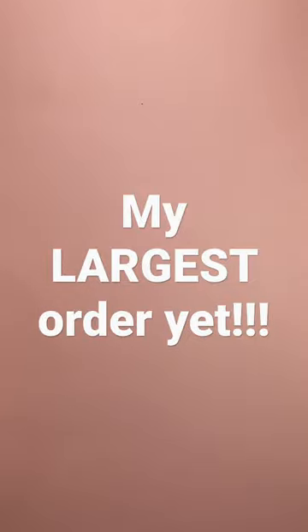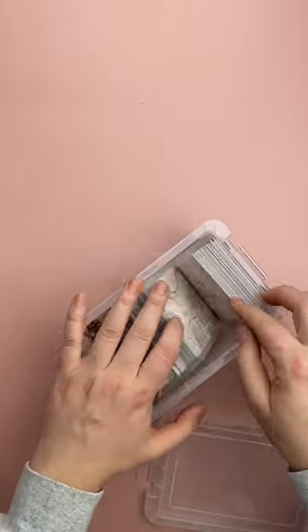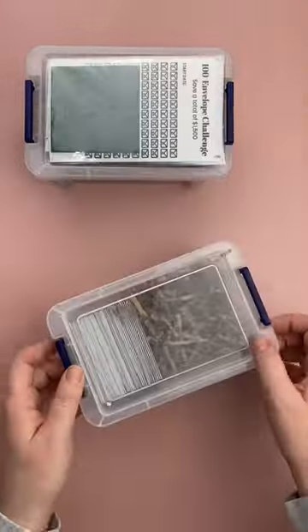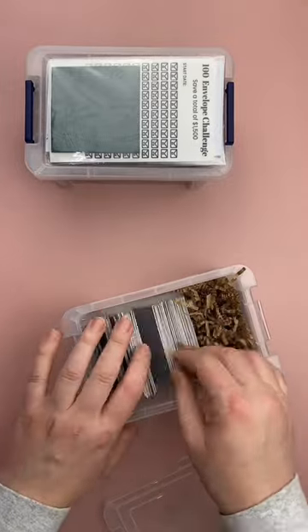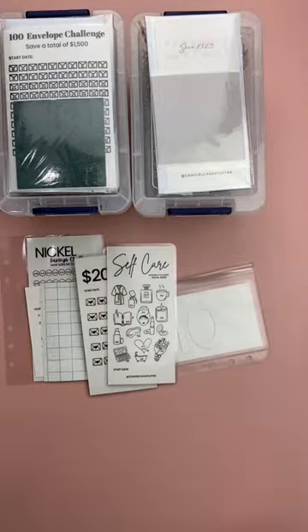Just a few weeks ago I shared my largest order to date, but this order has to pass it. Let's pack it, guys! First up we have the 100 envelope savings challenge box, then we have the 52 week savings challenge box, and then we have a bunch of savings challenge trackers — these are all laminated. I recommend using a Sharpie on them.